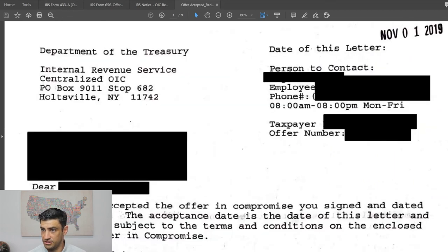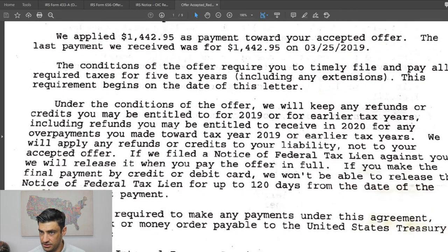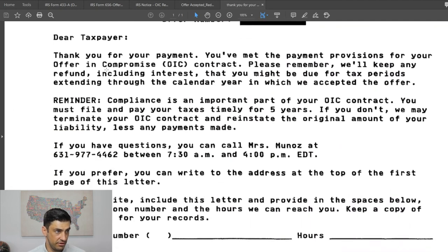We got a lovely notice saying the offer was accepted. They applied the $1,400 — the 20% down — and then the balance had to be paid after that. Once the taxpayer made the final payment to satisfy the $7,000 offer, we received another notice confirming the payment provision was complete. All in all, this offer took about nine months from the time we filed to the time it got accepted. Hope you guys liked this video — please smash that like button, subscribe to our channel, and share it with anyone you think it might help. Thanks so much!